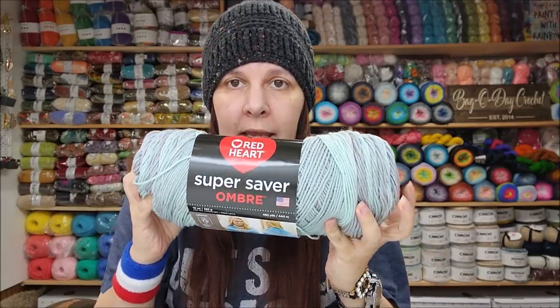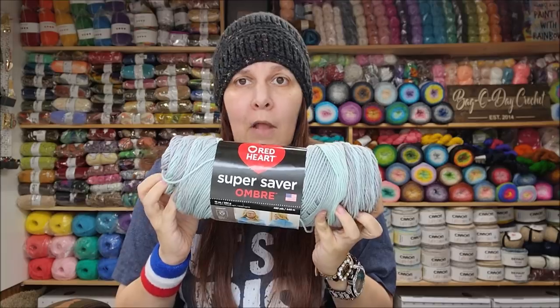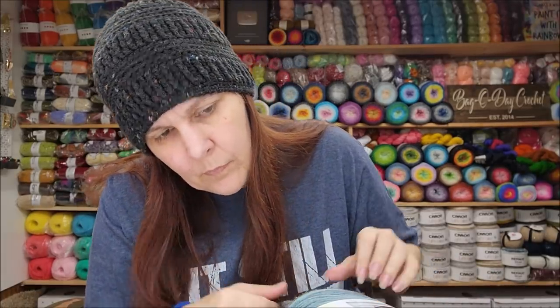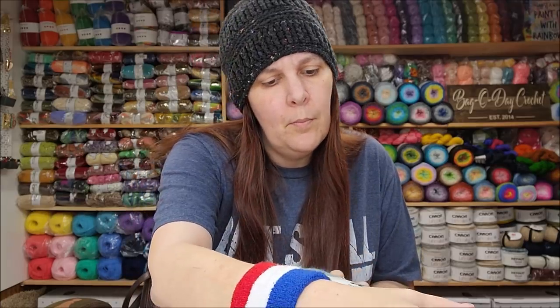Today I'm going to be comparing a Red Heart Super Saver Ombre, which a lot of people are probably familiar with because it has been out for a while, and I'm going to be comparing it to something that's a little bit newer — it's quite new — but you still might have already purchased it. It's Yarnspirations' Caron Jumbo Ombre.